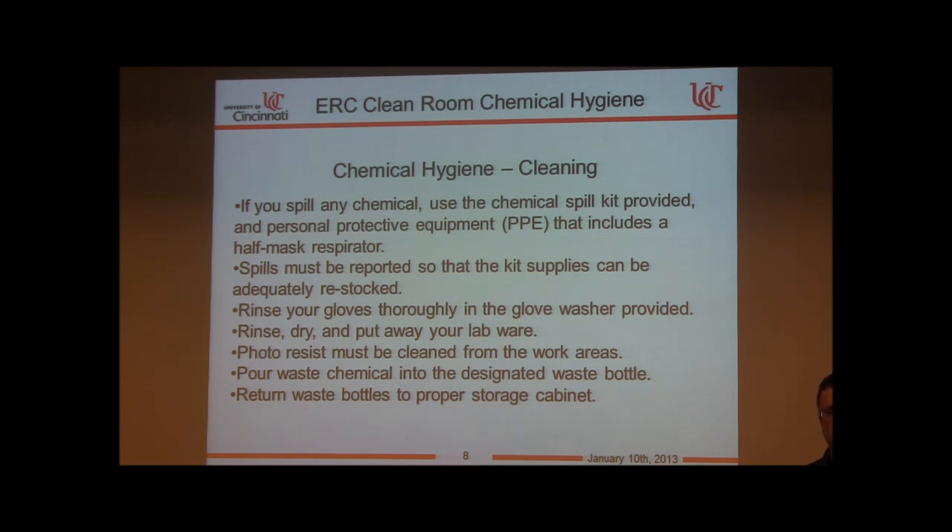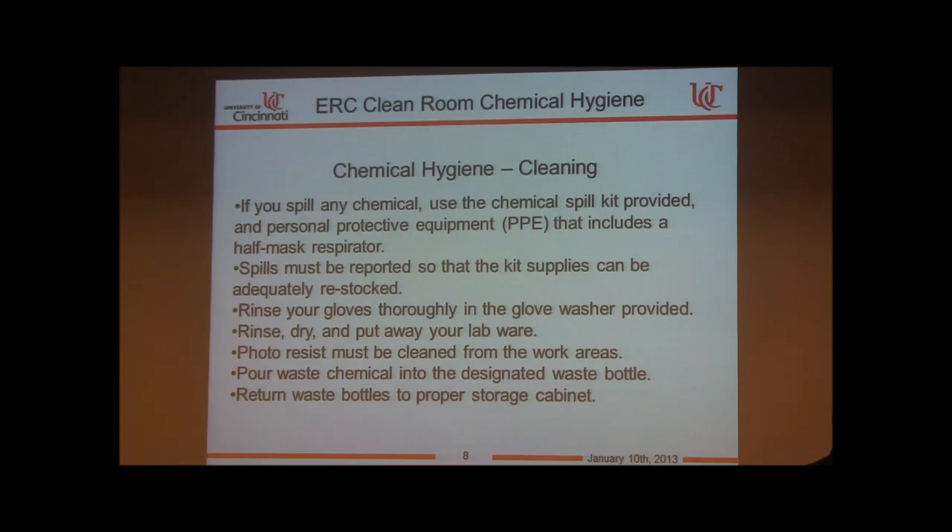Everything in the spill kit is contained in a small box. If somebody uses the supply, we need to know so we can maintain adequate supply of neutralizers and absorbents. Rinse your gloves thoroughly in the glove washer provided — simply drop your hand inside the well, push on a paddle, and it will rinse the front and back of your hand and glove.